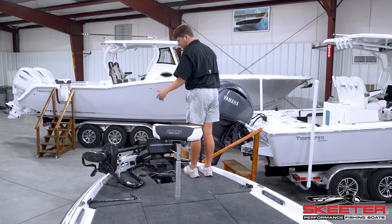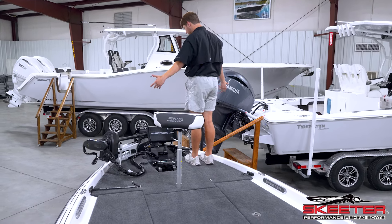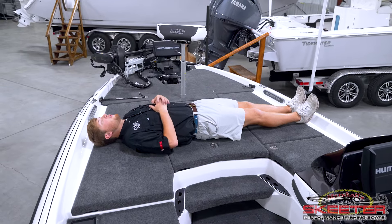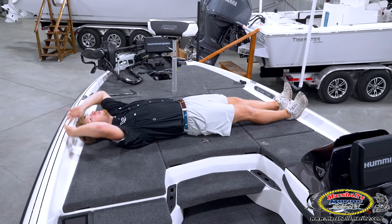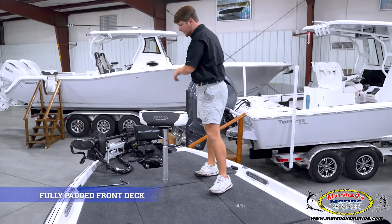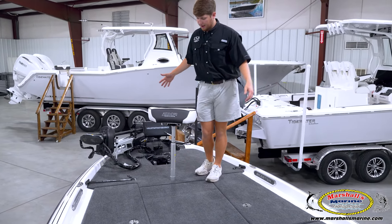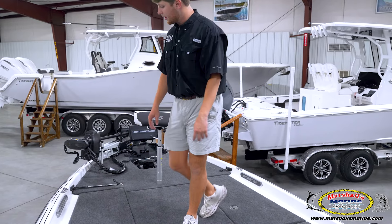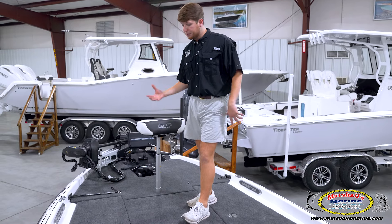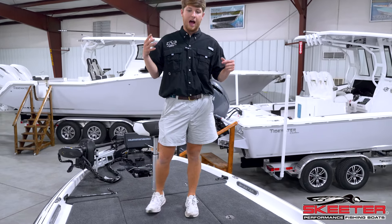I'm not an extremely tall guy — 5'10", 5'11" — and two people can stand up here comfortably next to each other. I can do the standard bass boat lay across the front deck, plenty of room. The whole front deck of the Skeeter is padded — not just up here at the trolling motor, but all the way through the whole front deck. That is a huge feature for buyers and fishermen since we're standing up here all day.